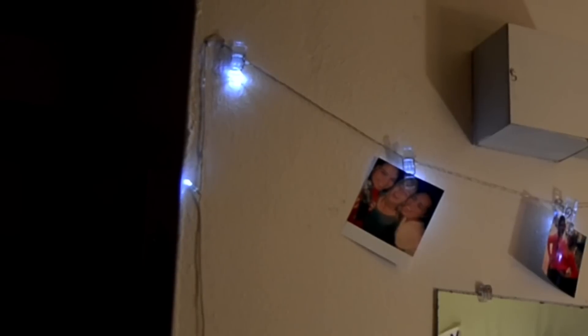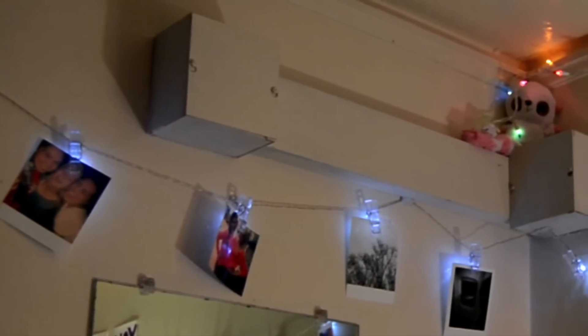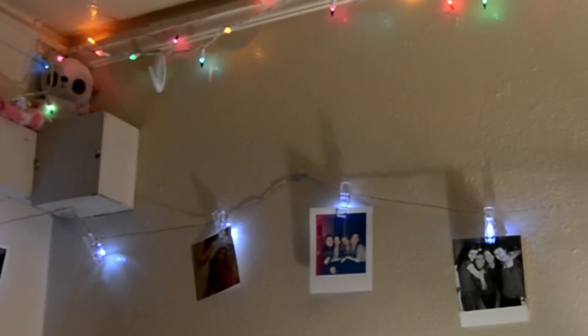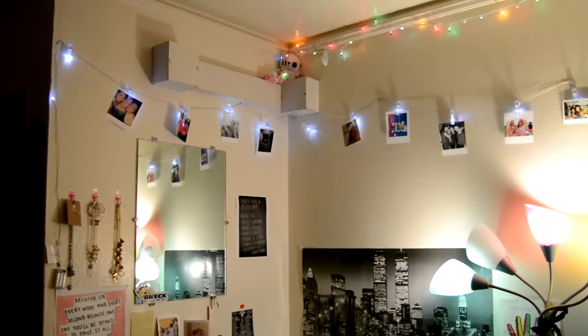These lights are actually from Urban Outfitters — I got them over the summer, so I'm not sure if they're still available. I've just clipped on a few of my favorite pictures and polaroids from high school. They're also battery operated, which is great because there aren't many outlets available in my particular dorm room.